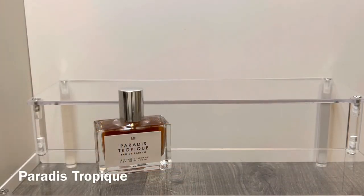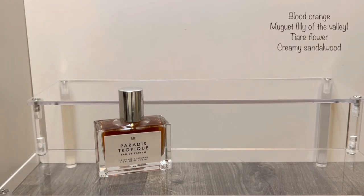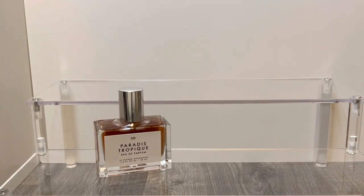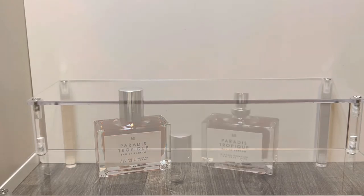First up is one of the new scents, Paradis Tropique, and this has notes of Blood Orange, Muguet which is Lily of the Valley, Tiara Flower, and Creamy Sandalwood. It comes in the standard Le Monde Gourmand packaging — typically one ounce bottles in a plain minimalistic style — and this one happens to have a kind of brown liquid. This is a really sweet soft floral scent and the florals do smell a bit tropical, which the name would imply.